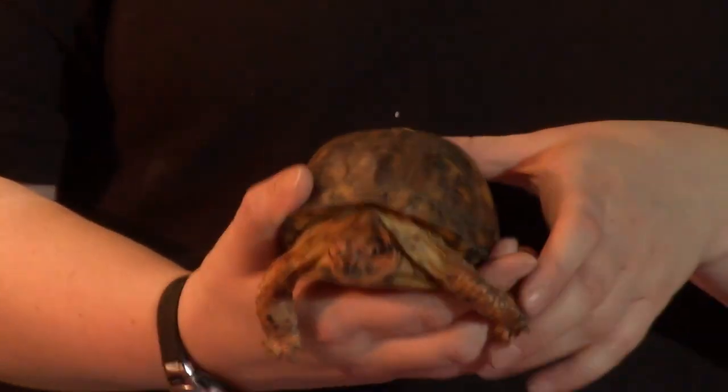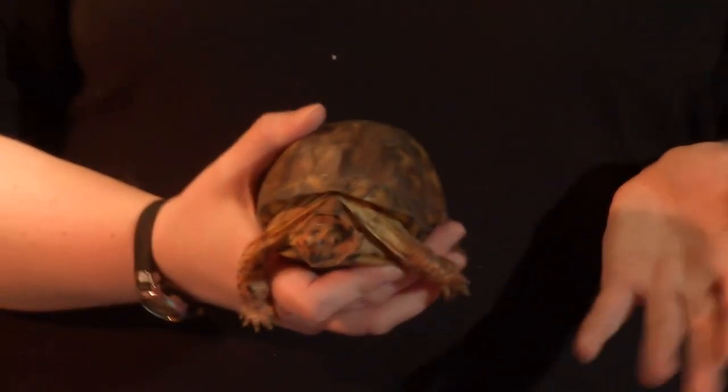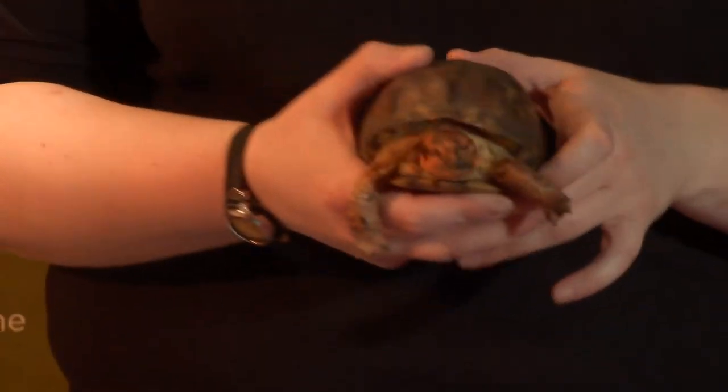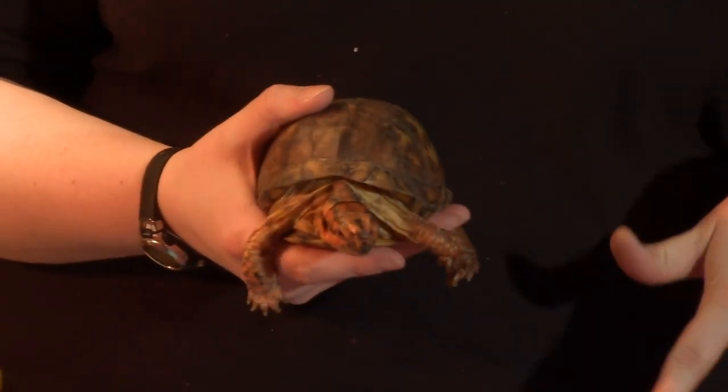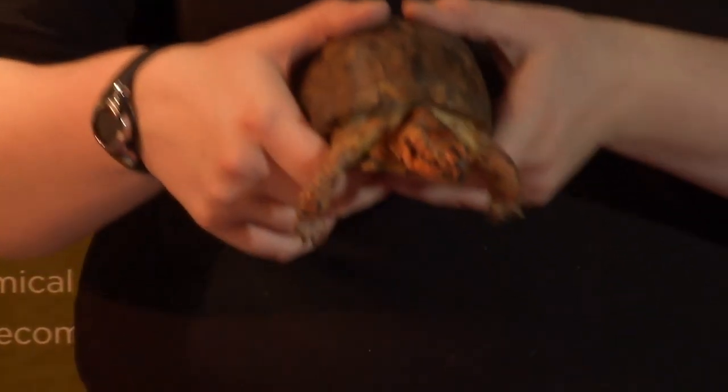If you ever find a box turtle, you don't need to put them in water. They are very poor swimmers. They do like puddles or shallow pools of water, but you would never want to put a box turtle in a deep pool of water or a river. If you see one in the road, pick them up like a sandwich and move them over to the other side of the road.